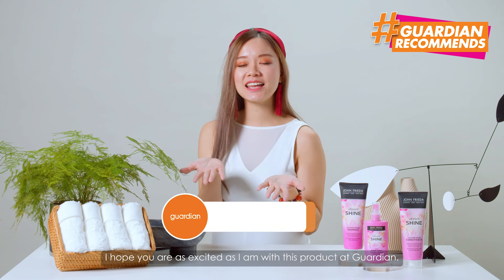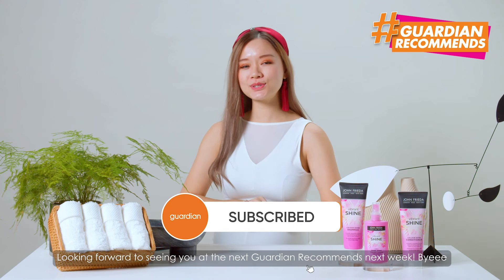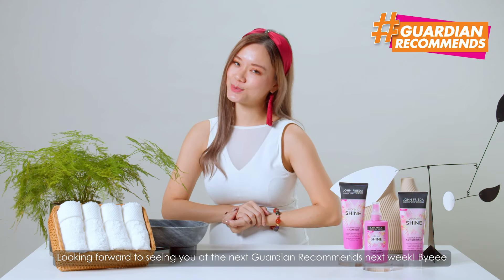I hope you're as excited as I am with this product at Guardian. Looking forward to seeing you at the next Guardian Recommends next week. Bye-bye!